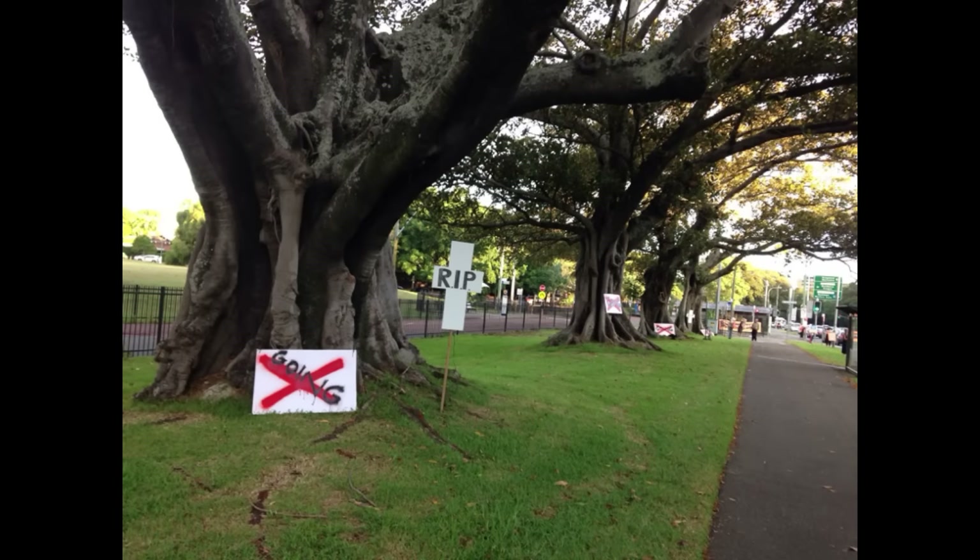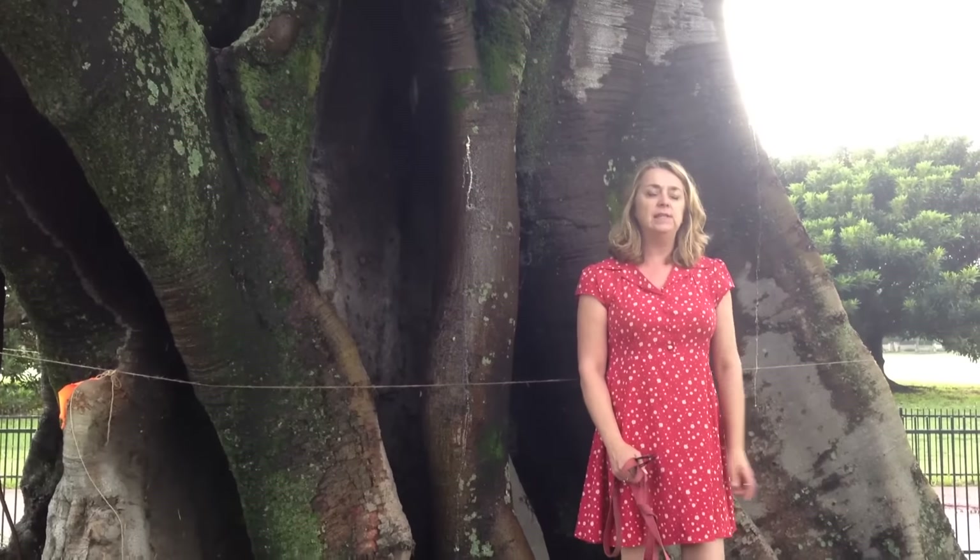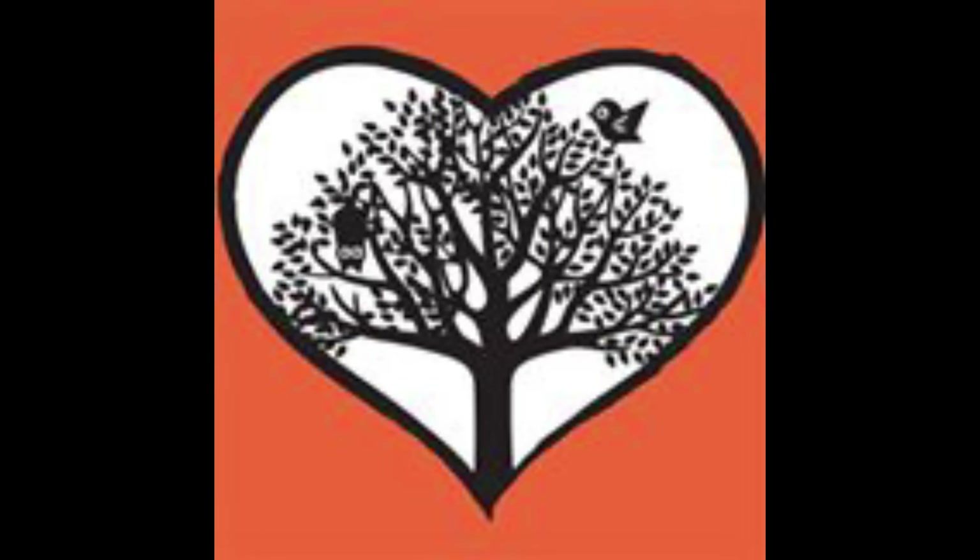Please log on to Saving Sydney Trees Facebook, sign all petitions, and do everything you can to help these trees. Thank you.